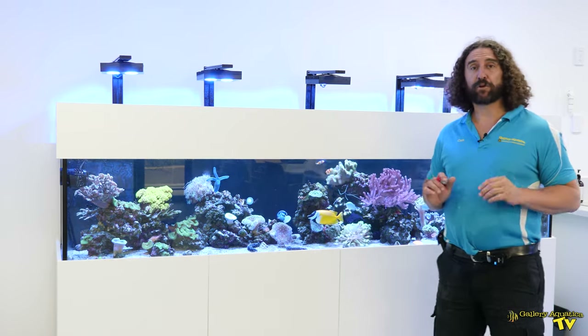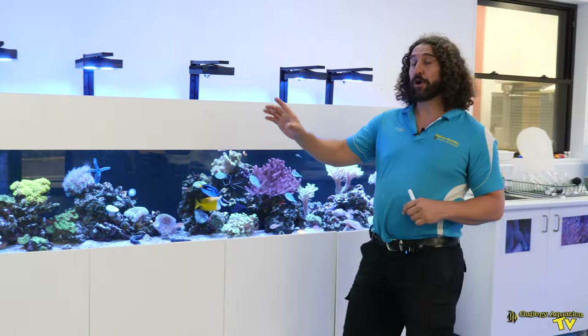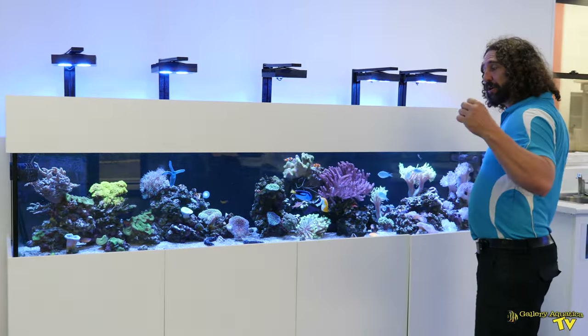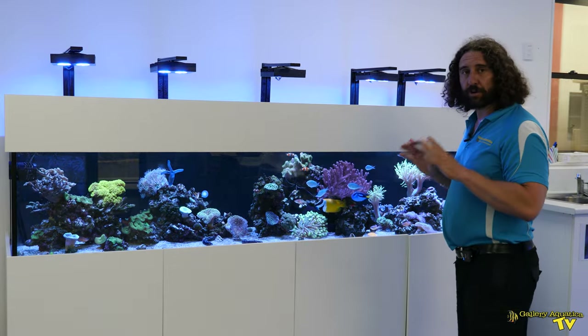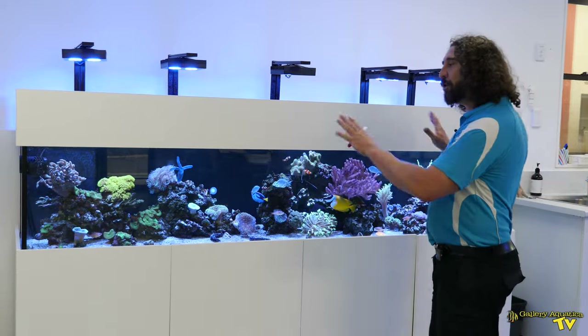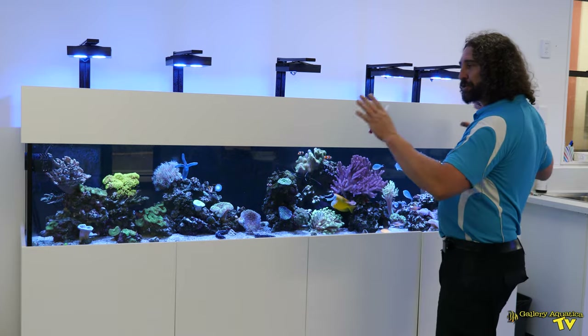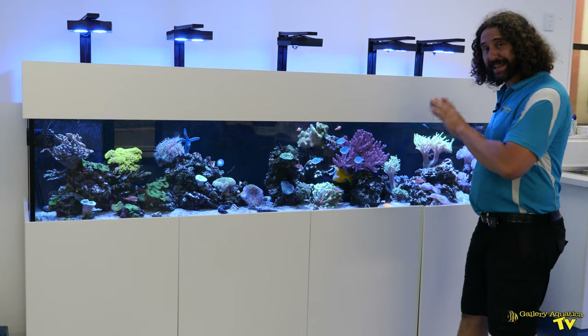Next, the water flow. We've got a Gaia style wave maker down this end and we've got an OctoPlus down this end. They're both on programs which vary with the amount of flow they're putting out, but they complement each other really really well. There is of course the return pump flow which helps with overall water movement, but the main source of water movement are the two wave makers, and they're providing excellent flow in this system.